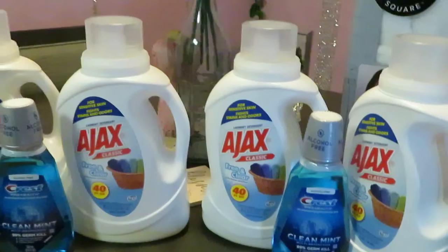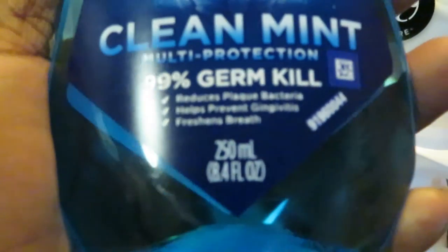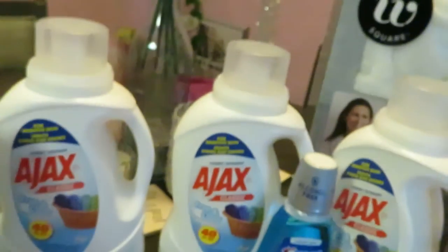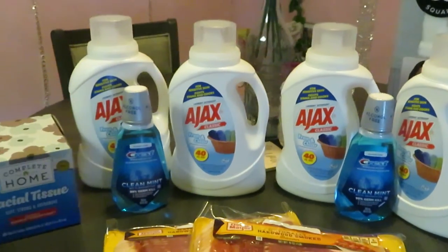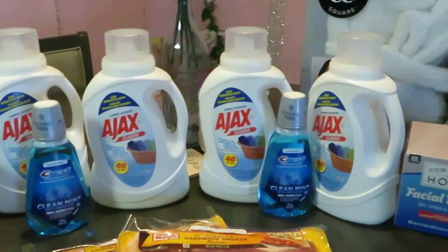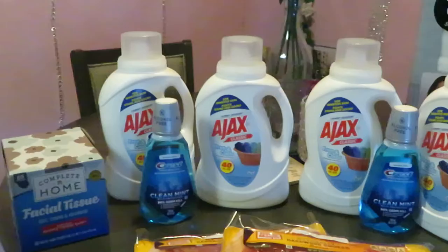They also have Crest mouthwash — the 250 milliliter bottle — on sale for $2.99. When you buy two, you get a two-dollar instant reward at the cash register. I did get that when she rang my order up. So to recap: Crest is $2.99 each, and if you buy two you get a two-dollar reward back.